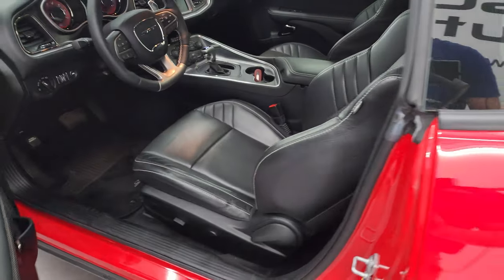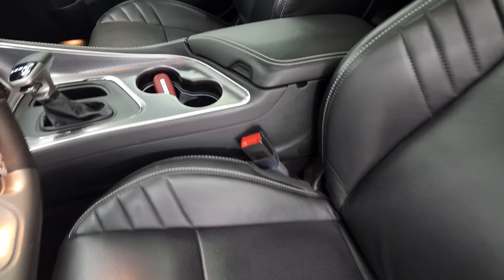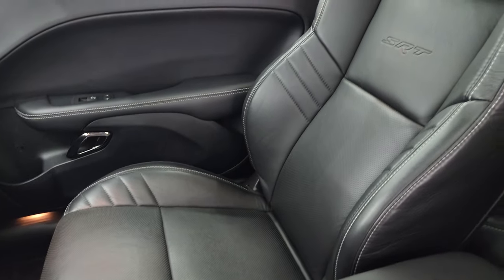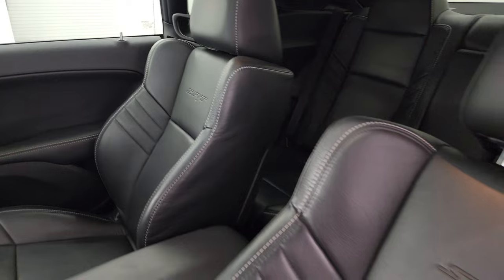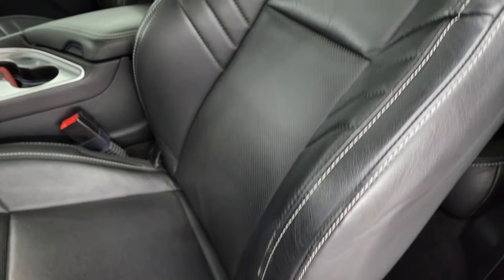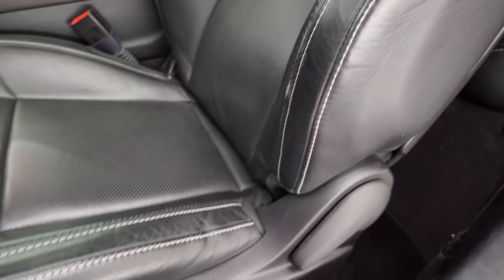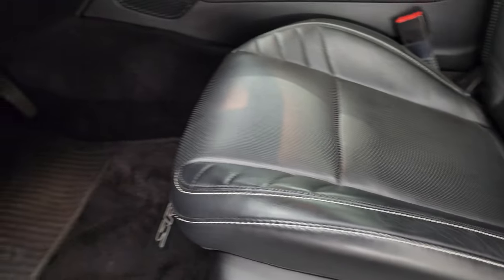Inside, this one has my favorite Challenger interior — the black Laguna leather seats. No rips, no tears on these seats; they are in really nice shape. You get the SRT embossed into the backrest. Power driver seat, and both of these seats are heated and cooled.